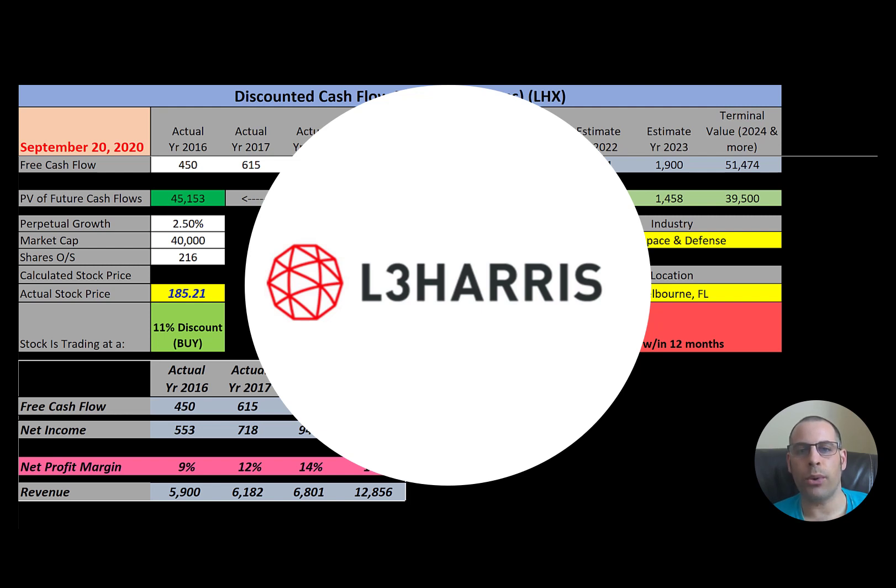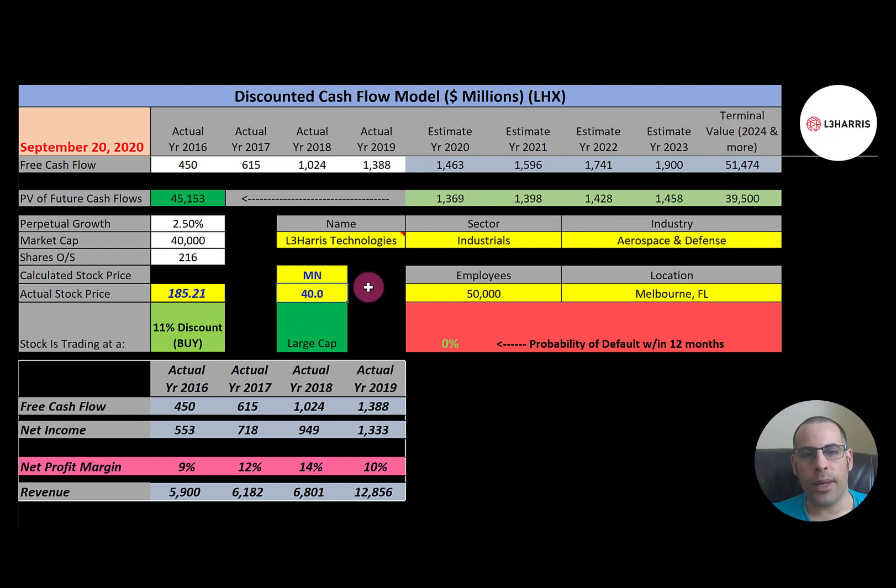The first company we're going to look at is L3 Harris. It sells wireless equipment, night vision products, avionics, surveillance devices, and much more to the government and the commercial sector. This company has a market cap of 40 billion dollars, so they're a large cap company. They're trading at $185 a share, and shares outstanding — market cap divided by stock price — gives you 216 million shares.